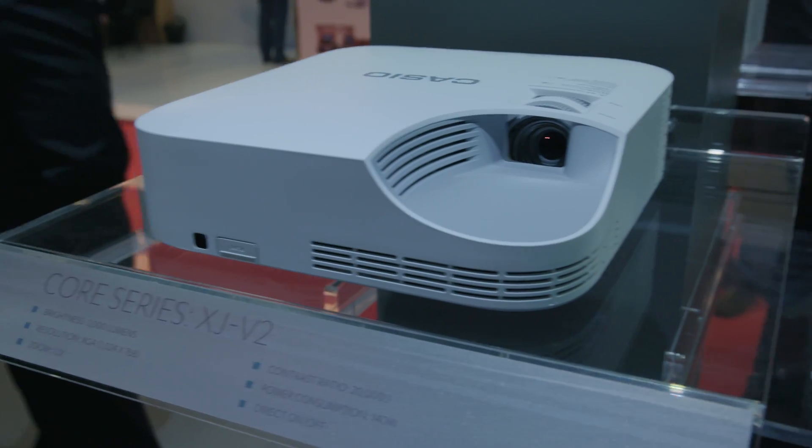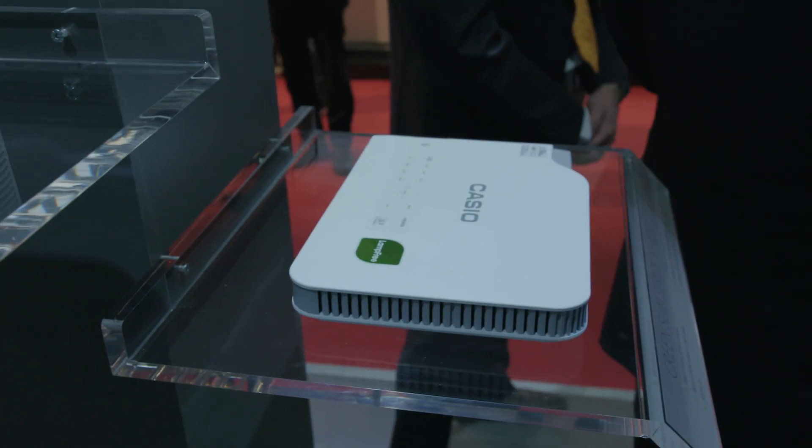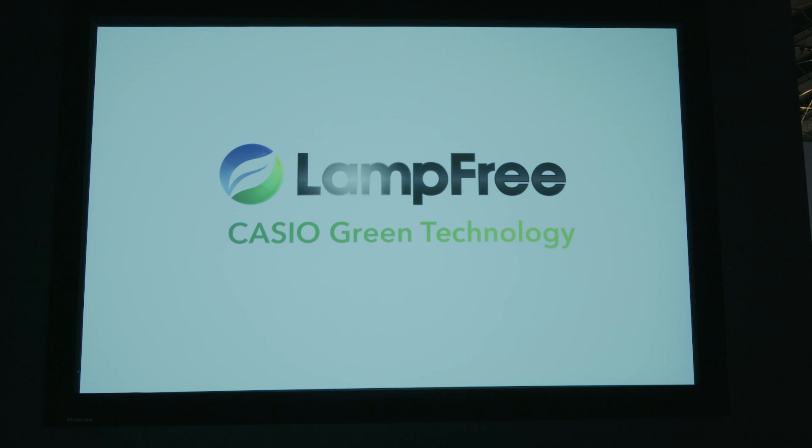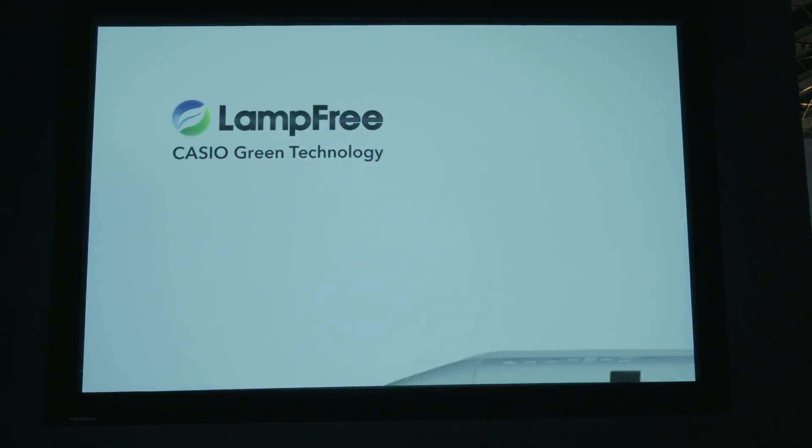We are the only projector manufacturer to have dedicated a whole range to lamp-free technology, and we have been pioneering this technology since 2010. This means we replace the lamp traditionally found in projectors and the hazardous chemical mercury with two of the most sustainable light sources on the planet: laser and LED.